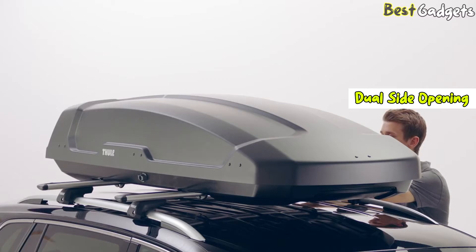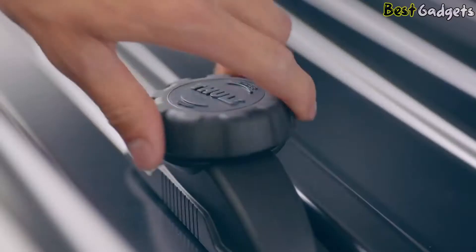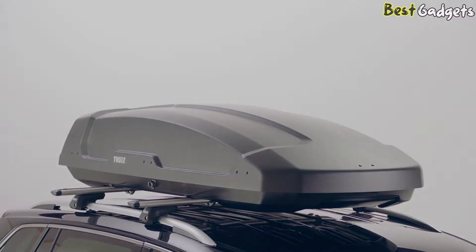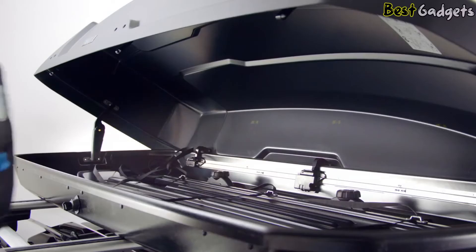The dual openings allow you to load and unload easily and get gear out fast. The Thule Force XT comes with a great locking system using an external lock-assist knob that is easy to use.